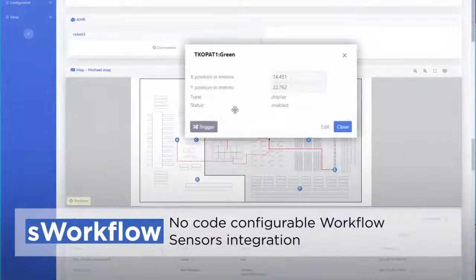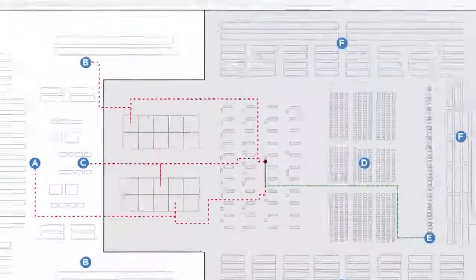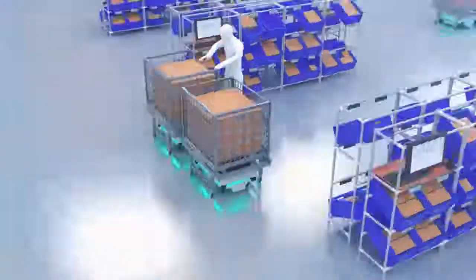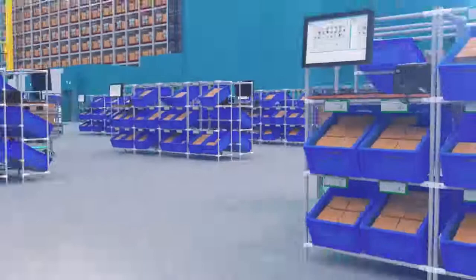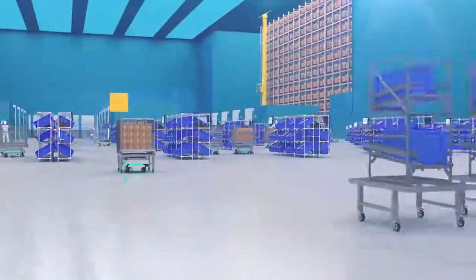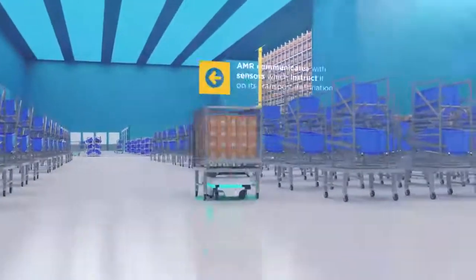S-Workflow is a software-based solution that enables seamless AMR communication with other material handling equipment and IoT sensors. Staff can use S-Workflow to monitor and optimize workflows across various stages of inventory management and movement without any programming.